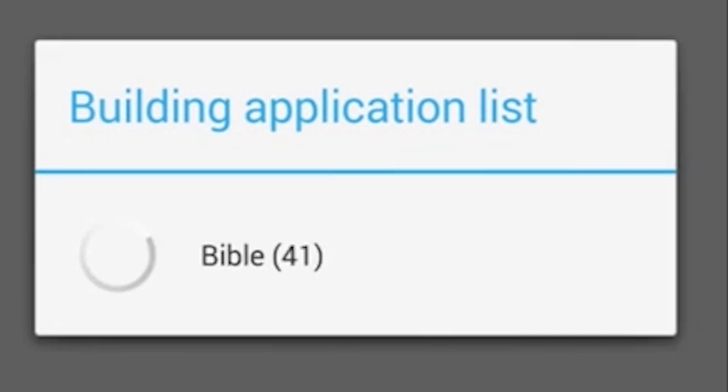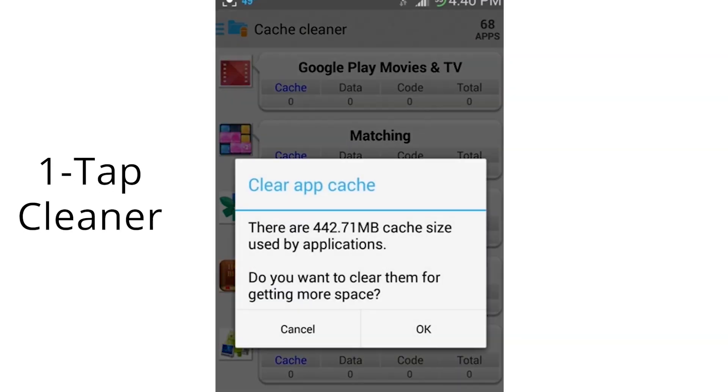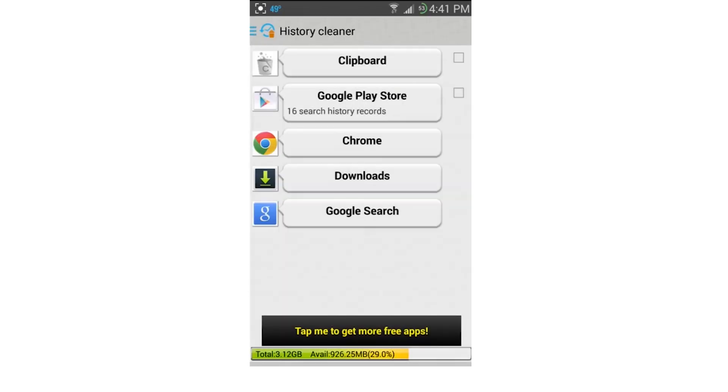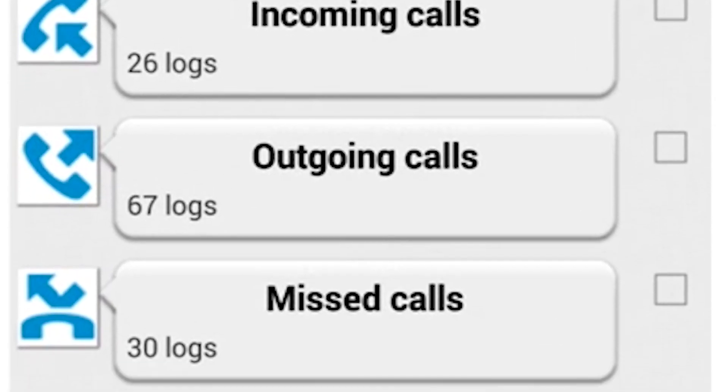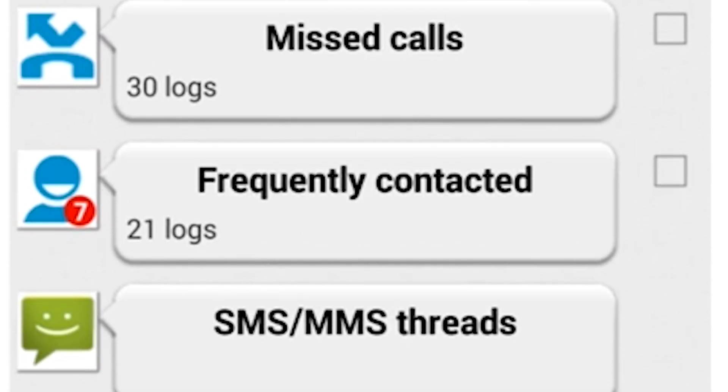Knowing is half the battle. That's why OneTapCleaner gives you a report of everything taking up space in your device, and how much memory you'll free up when you delete a specific item. The app can also be used to remove cache, call, text, and browsing history to free up space and improve your privacy.